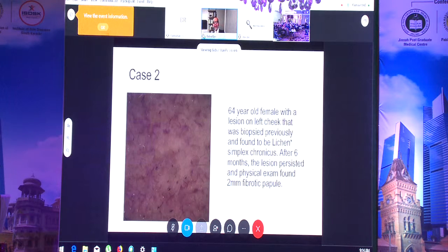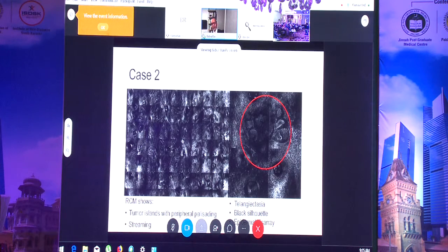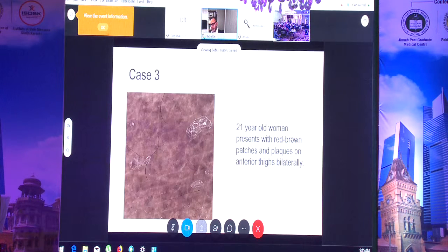The next case is a 64-year-old female with a lesion on the left cheek previously biopsied and reported as chronic eczema. After six months the lesion persisted as a two-millimeter fibrotic papule. Using confocal, within a highlighted circle I could see a cauliflower-like lobular hyperplasia consistent with basal cell carcinoma — or morpheaform basal cell because it was deeper. I was able to tell my dermatologist colleague to go back and remove it, as the superficial biopsy had missed it.